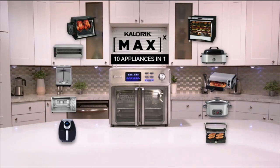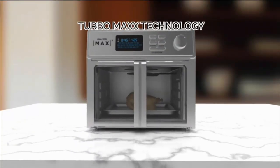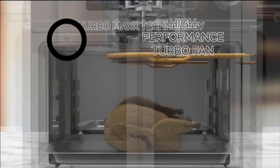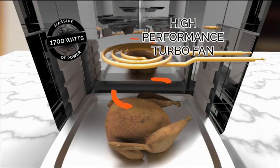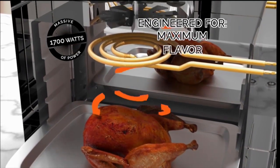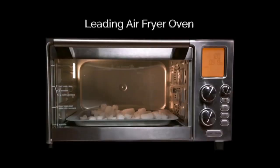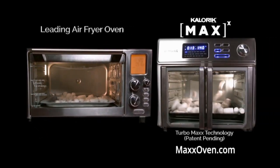But don't confuse the Maxx Air Fryer Oven with any air fryer oven you've seen before. The secret is the Maxx Air Fryer's TurboMaxx technology — a massive 1,700 watts of power combined with a high-performance turbofan, engineered for maximum air circulation, maximum crispness, and maximum flavor. Look at a leading air fryer's airflow, now look at the Maxx airflow — wow, it's a difference you can see.